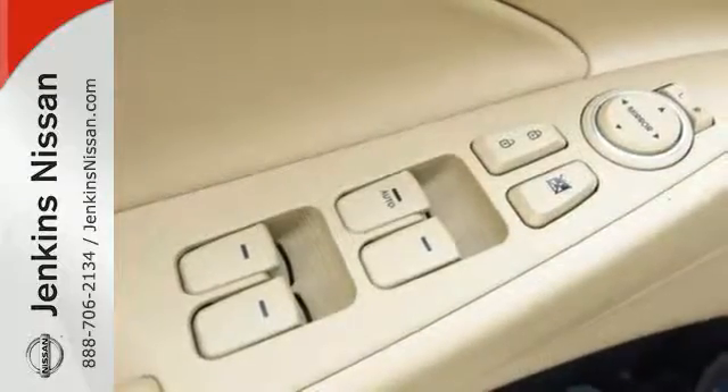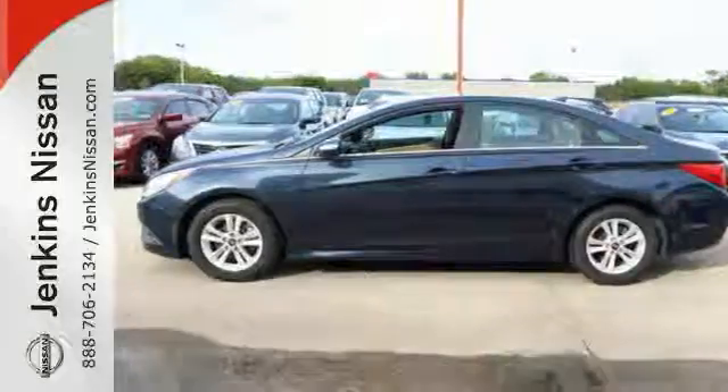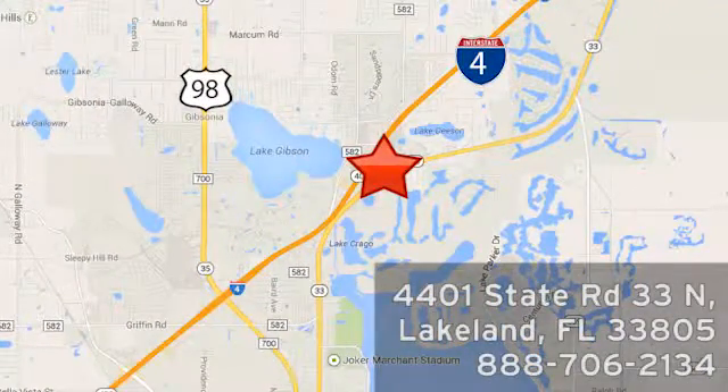Swing by today and see why it's been touted as a most dependable midsize car. At Jenkins Nissan, honesty is our policy. We're conveniently located at 4401 State Route 33 North in Lakeland, Florida.